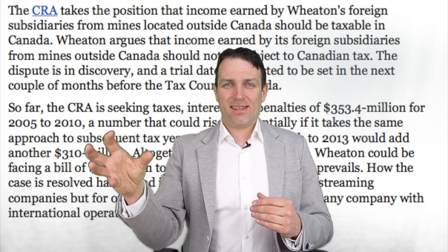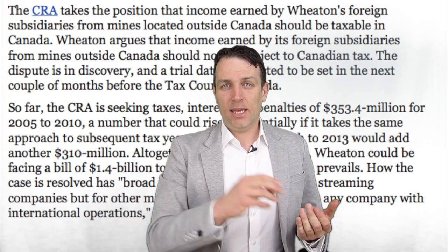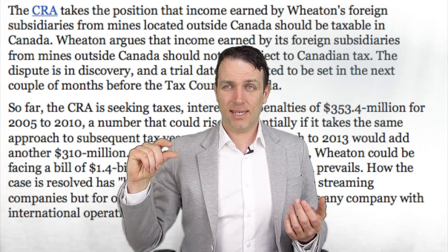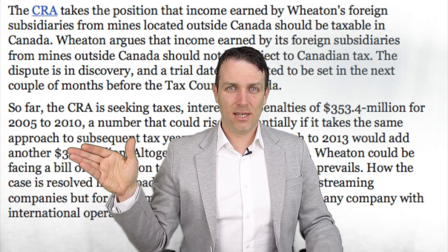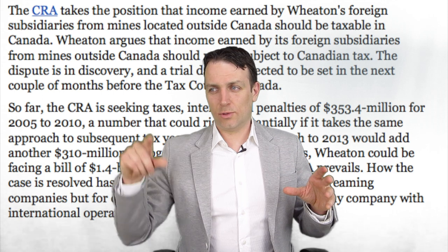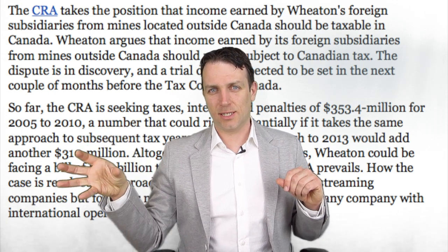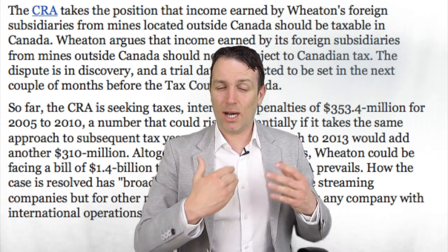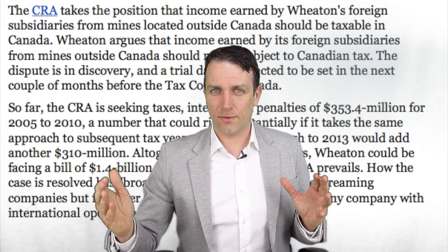The core of the issue is this: Wheaton receives gold and silver as a return on their upfront investment. If they sell that gold and silver in countries where profit is taxed at a much lower rate, the question is whether those gains should also be taxed in Canada, since the money originates from Canada. You can understand it as a loan to that country originating from Canada, or as a separate transaction in a separate jurisdiction. The Canadian Revenue Agency has its view, and the risk stands at potentially $1.7 billion plus significant ongoing impact on future profits.